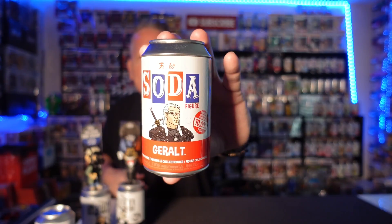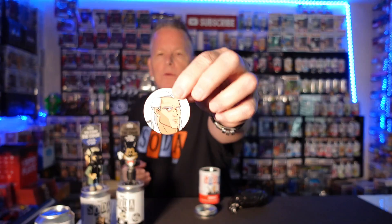How about a Geralt, 10,000 piece? Let's go, let's get it. Common — cool looking pog though. We've only pulled three chases so far, let's go.